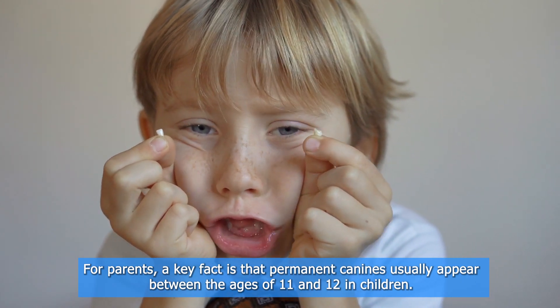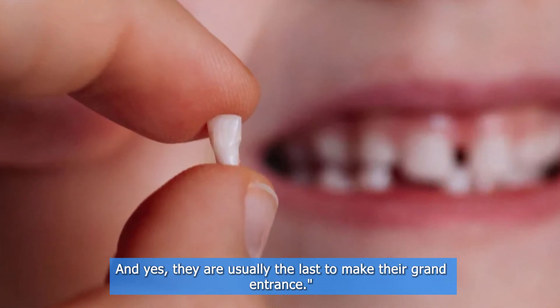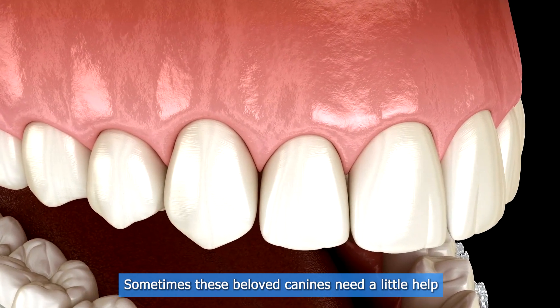The canine tooth in children: for parents, a key fact is that permanent canines usually appear between the ages of 11 and 12 in children, and yes, they are usually the last to make their grand entrance.